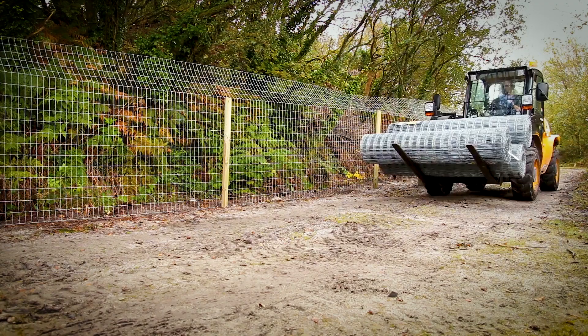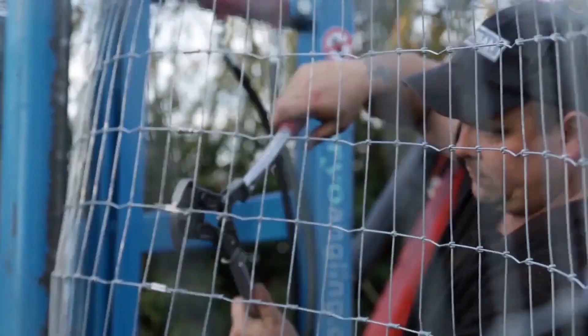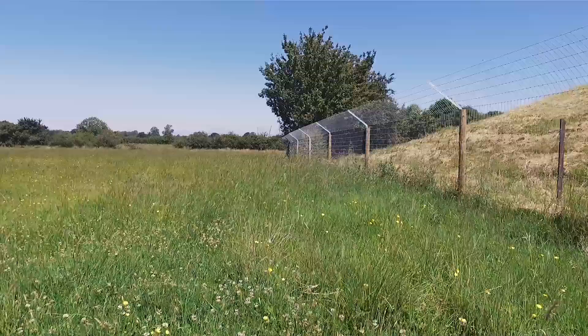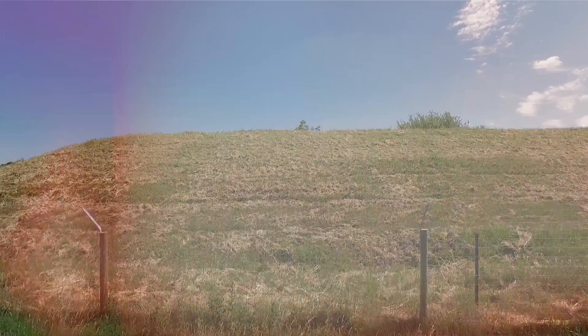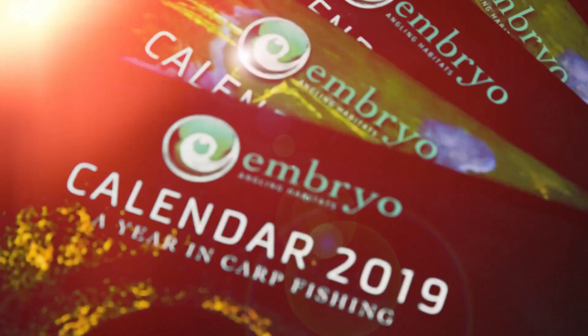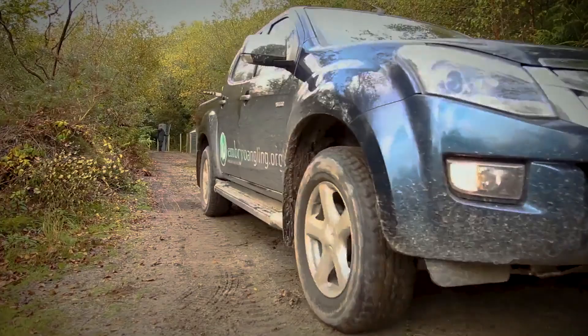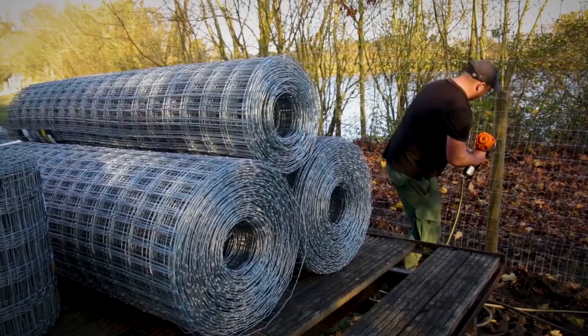So what does the calendar actually do? Well, the money raised from it goes towards fencing a lake or lakes that can't afford to do it themselves. The 2018 calendar completely fenced Napton Reservoir — they didn't have to put a penny towards it themselves, and those fish that were really at risk are now safe forever. The 2019 calendar that's out at the moment is probably going to pay for the materials to fence two lakes, one up in the north and one over in the west.